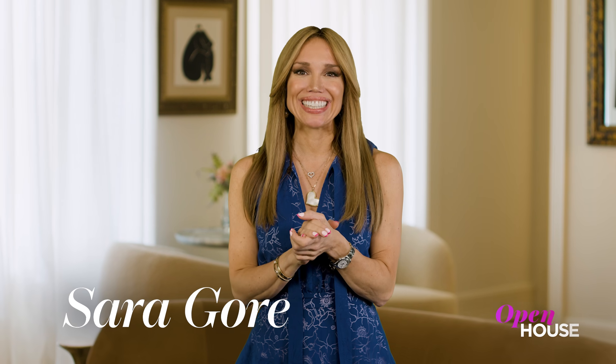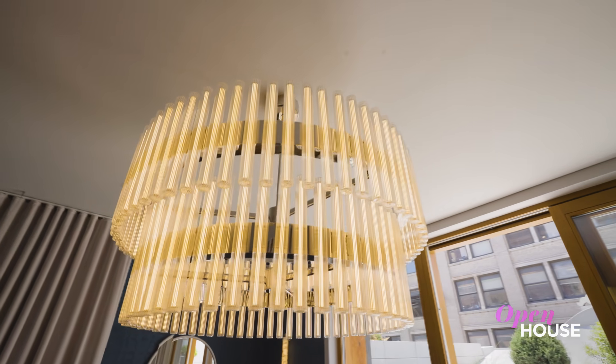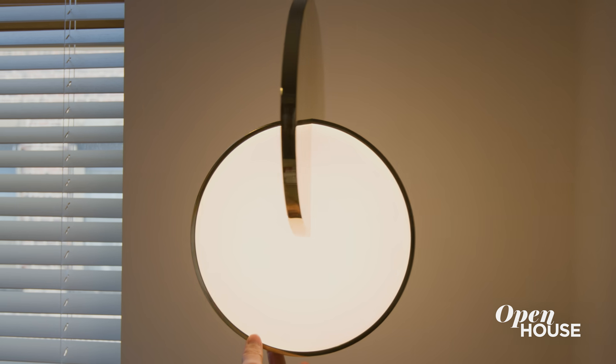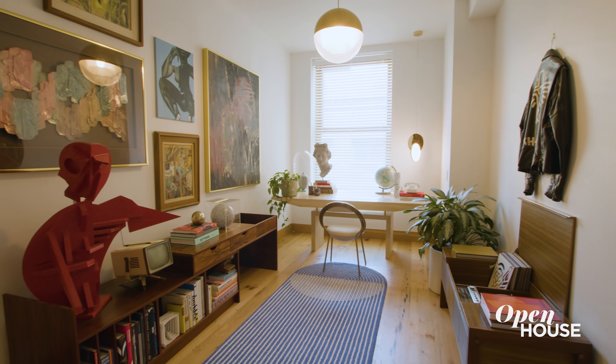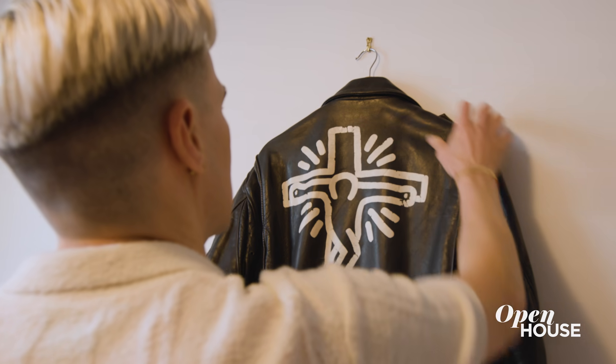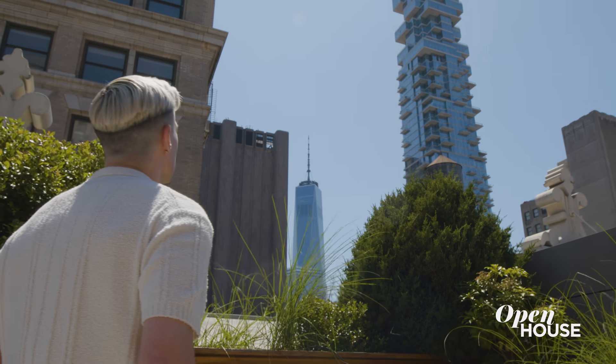Welcome back, everyone. Now from downtown and across the pond, British designer and author Lee Broom, known for his exquisite structural lighting, transformed his Tribeca duplex by mixing his innovative work with vintage finds, while always drawing inspiration from right outside his window.